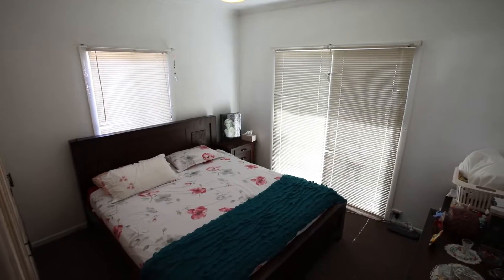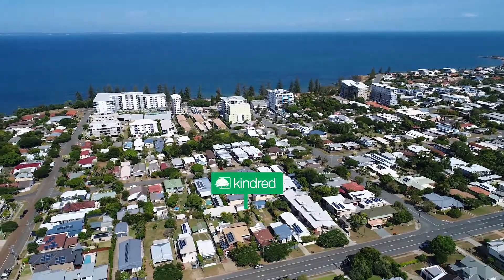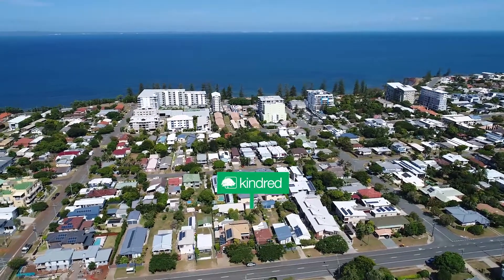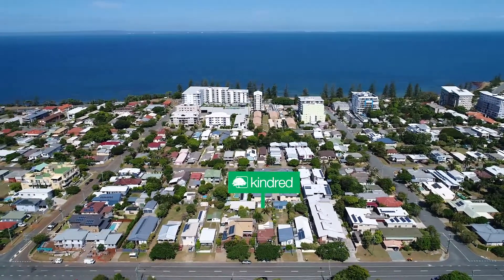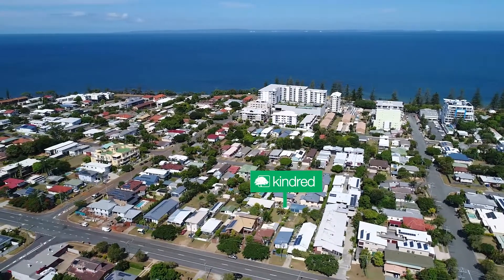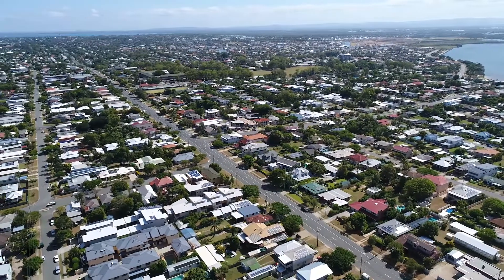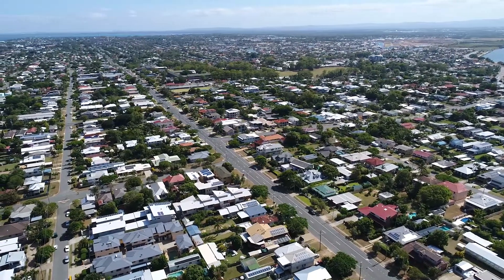Ticking so many boxes both in terms of location and what the house has to offer. Firstly, we're less than 600 metres to white sandy beaches and Scarborough Village with its eclectic mix of cafes and restaurants, a stone's throw to the bowls club and private schools, and to the west, a short stroll to the marina precinct and boat club.